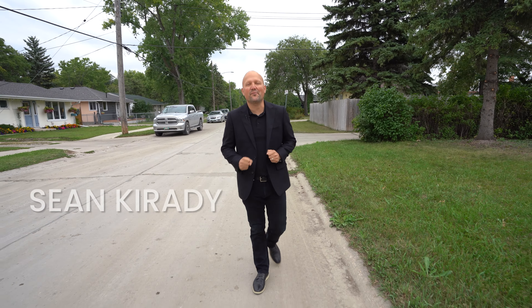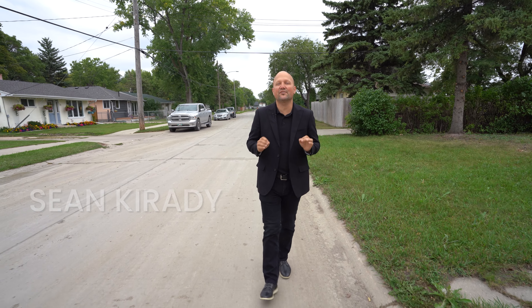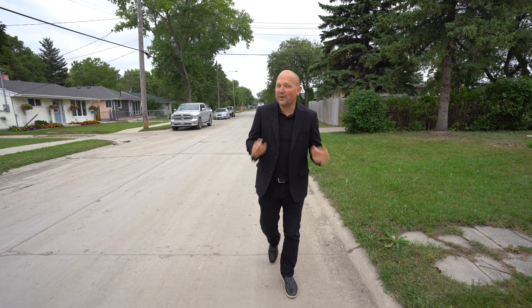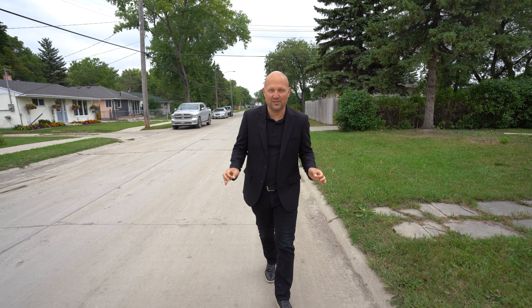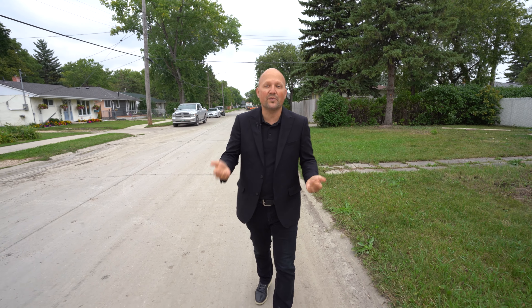Hello, bonjour! Sean Carady from RE-MAX One Group. Today I'm in Crestview checking out our next listing at 632 Magnon Street. Crestview offers a ton of options — from schools, parks, and Unicity shopping to restaurants and bars like Hat Tricks. You've got entertainment with the Assiniboia Downs. You've got so much to do.